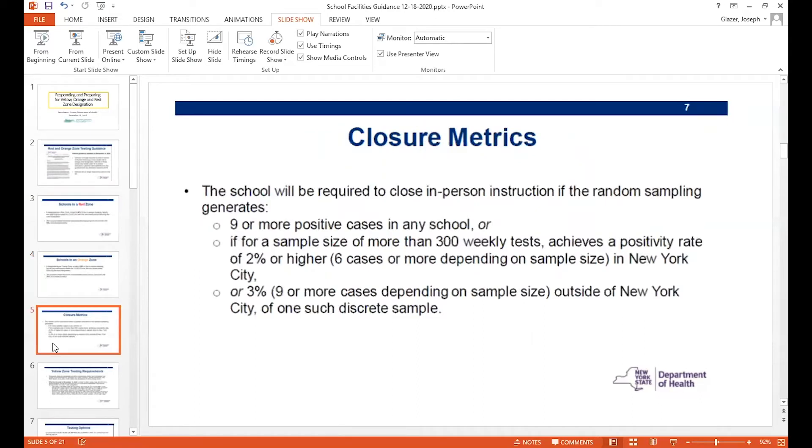So what would lead to closure now that red and orange don't require closure? The way this slide is written from the Department of Health is a little confusing. I want you to look at the third bullet first, which says 3% — nine or more cases depending upon sample size — outside of New York City, which is of course where we are. So meaning that if you had less than 300 persons in-person, then nine positives would lead to closure, but otherwise it's 3% of the population.